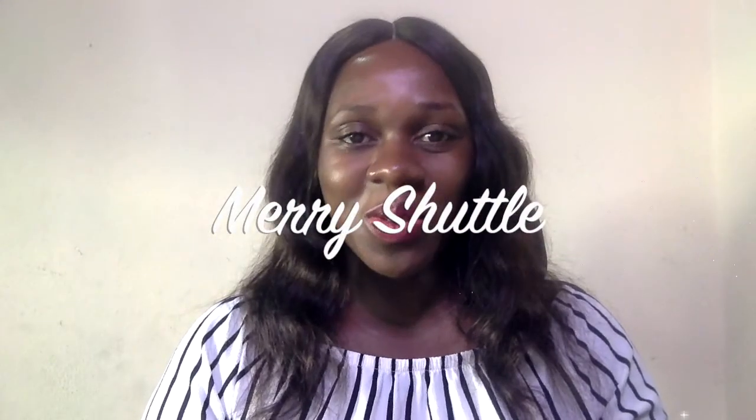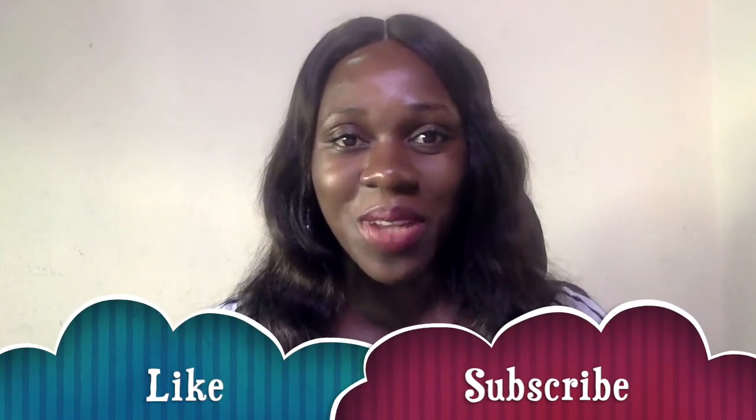Hello and welcome back to my channel. If you're seeing my face for the very first time, my name is Abby and this is Mary Shuttle, where we talk about study abroad, work abroad, immigration, and everything travel. If you like this type of content, feel free to hit the subscribe button below.